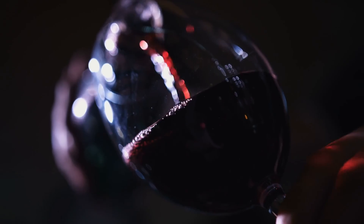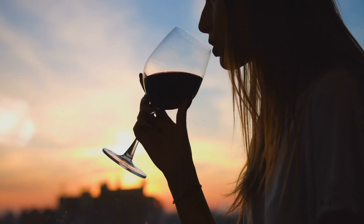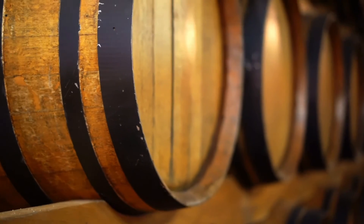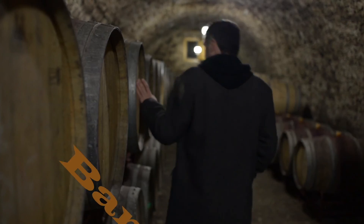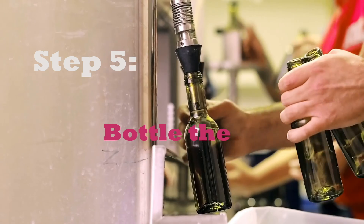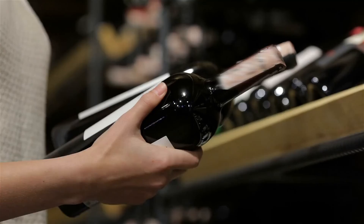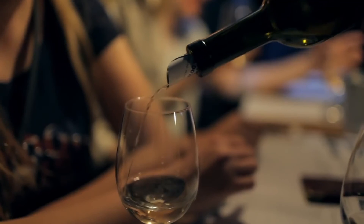Step four: age the wine. Wine can be aged over months or even years inside stainless steel tanks or oak barrels from the U.S. or France. Some barrels are deliberately charred by fire and are referred to as toasted. Step five: bottle the wine. When the winemaker feels a wine has reached its full expression and aging, then it's time to bottle the wine for consumption. Enjoy.